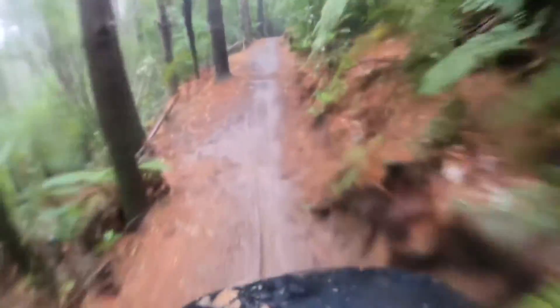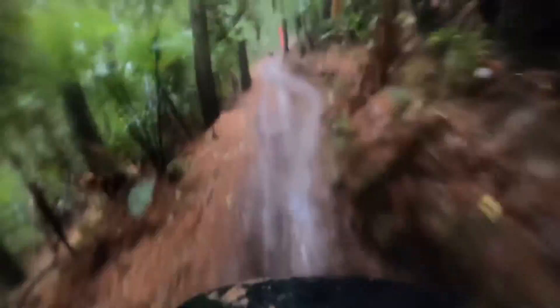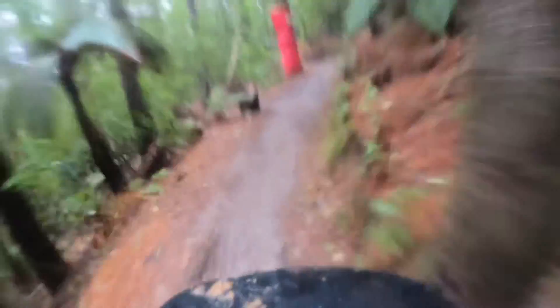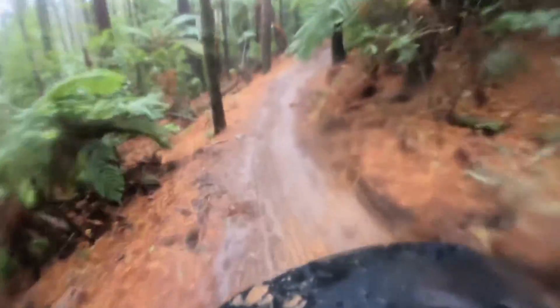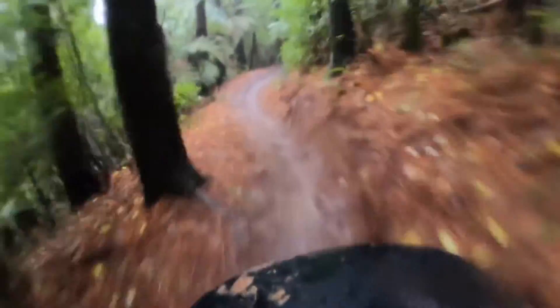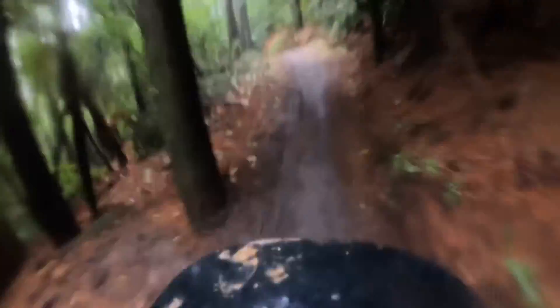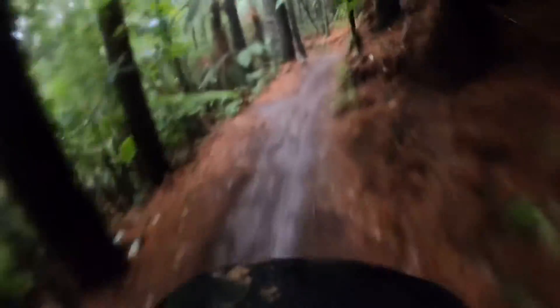Zip spots — that much mud in it. My pads keep smacking on my calves because they're slipping down with all the mud. You can't see how bad the course is. Water bottles everywhere. It's probably one of the worst conditions I've ridden in.